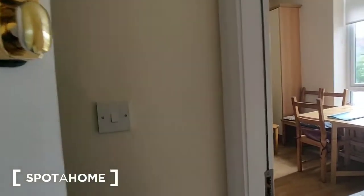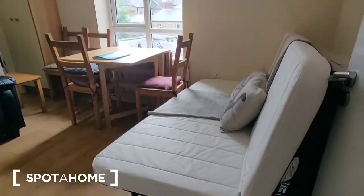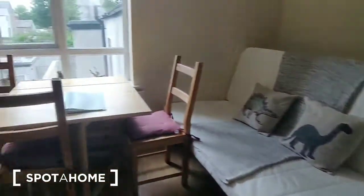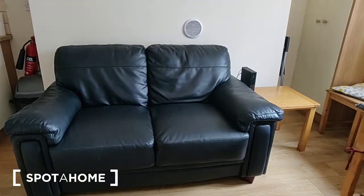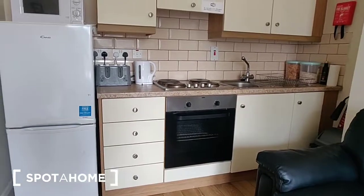This apartment is on the first floor of the building, so there's one floor below and one above. Coming into the small corridor, the bedrooms are down to the left and over to the right is the living area. First we have a sofa bed, a dining table underneath the window, and a black leather sofa, with the kitchen at the far end.